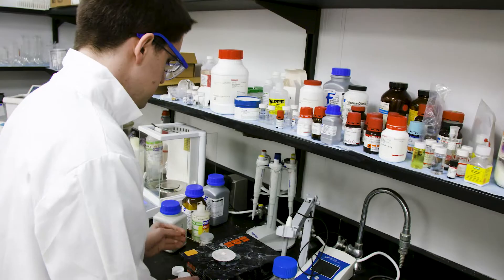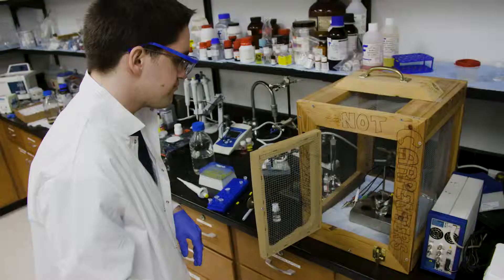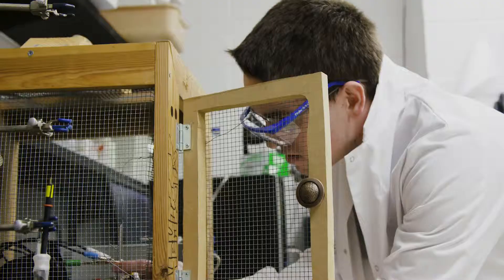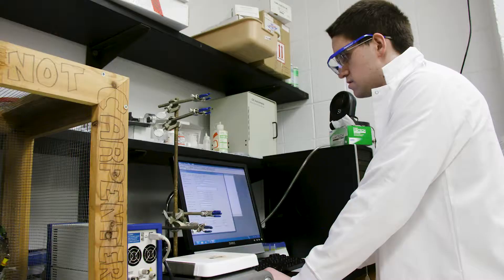Uric acid is a molecule that's really clinically relevant. Its most famous cause is gout — it's the crystals that form and cause all the pain when you walk. Peptides are good because they are biocompatible and not harmful to living things, so we can use them in a biological sensing scheme.